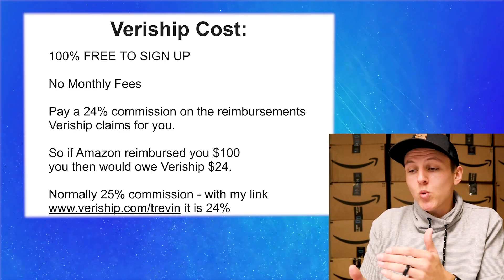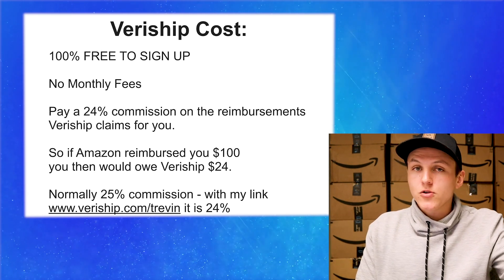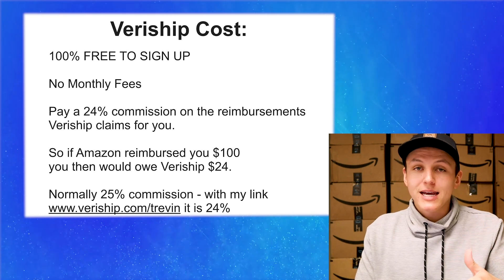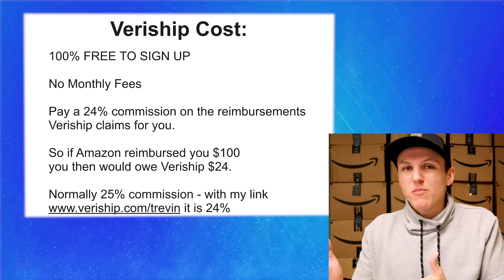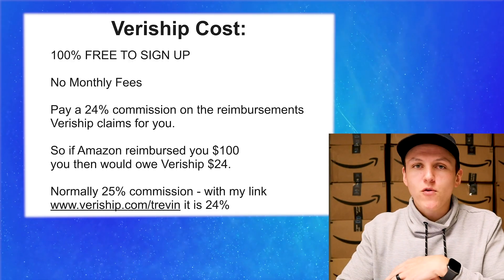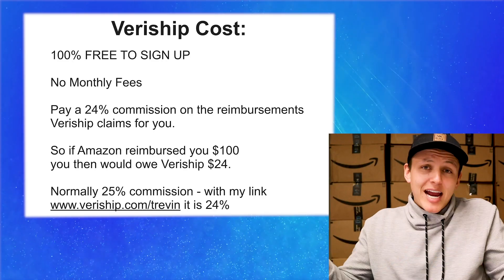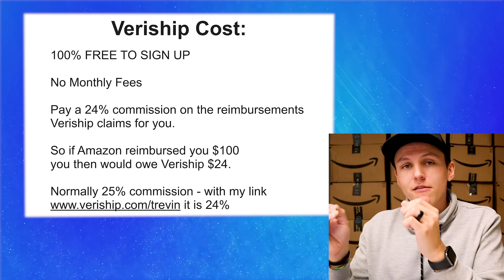Normally it's a 25% commission, but with my link — you go to veriship.com/Trevin, I'll include that in the link down below — you'll get 24% for life. That 1% difference is going to save you hundreds, if not thousands of dollars in the long run. This is a service you sign up for, let it run for years and years, and just get reimbursements without having to think. I love that it's automated — it's one less thing you have to worry about. You don't have to go in and create cases. It's hands-off; they just do it for you.